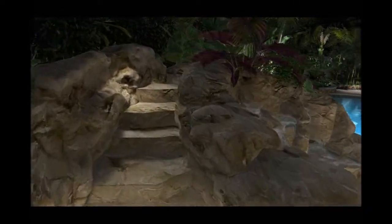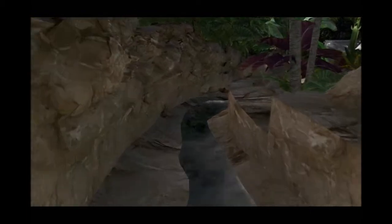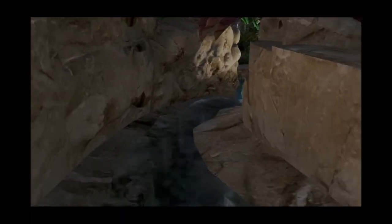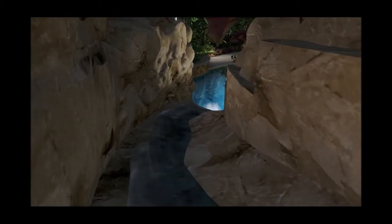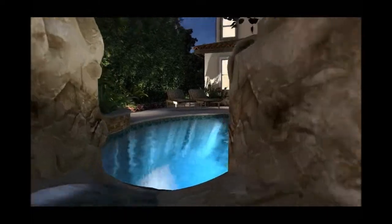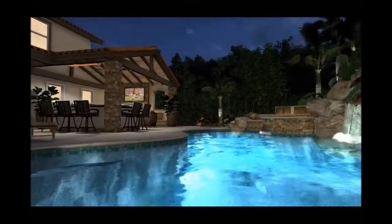Coming up the stairs around the spa waterfall, we get up to the water slide where we hop on and take that all the way down into the pool. The water slide is about 22 feet long — a nice size, coming down and around into the deep end of the pool, hidden from sight but plenty fun and fast being up on the hillside.